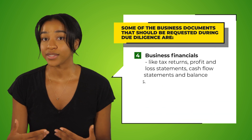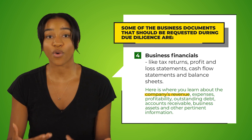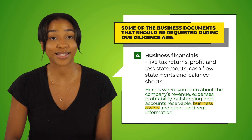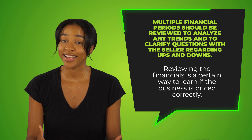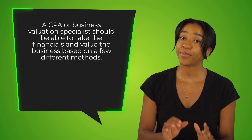Next are the business financials: tax returns, profit and loss statements, cash flow statements, and balance sheets. Here is where you learn about the company's revenue, expenses, profitability, outstanding debt, accounts receivable, business assets, and other pertinent information. A concern here is that most people don't know how to interpret financial statements, so you should consider hiring a CPA to help review the financials. Multiple financial periods should be reviewed to analyze trends and clarify questions with the seller regarding ups and downs. Reviewing the financials is a certain way to learn if the business is priced correctly, and a CPA or business valuation specialist should be able to value the business based on a few different methods.